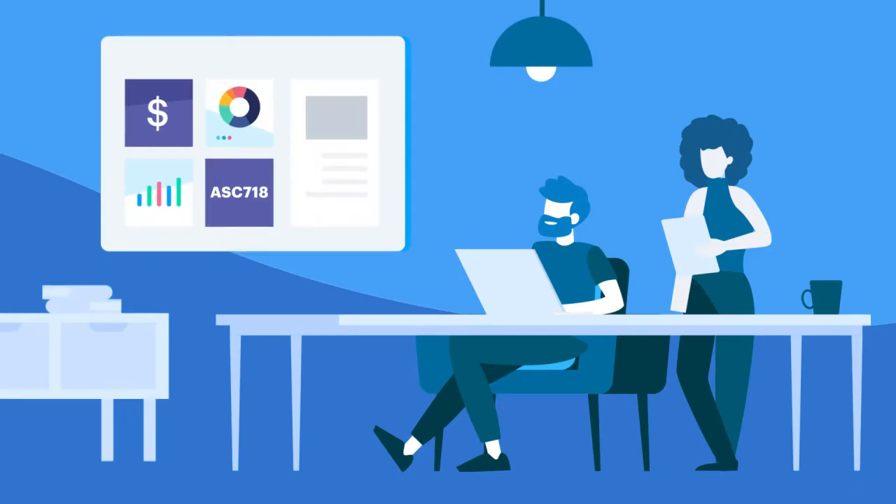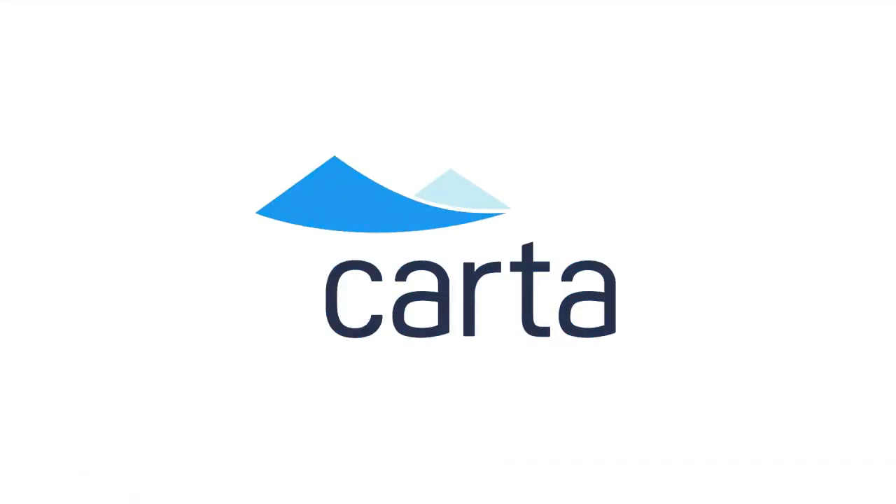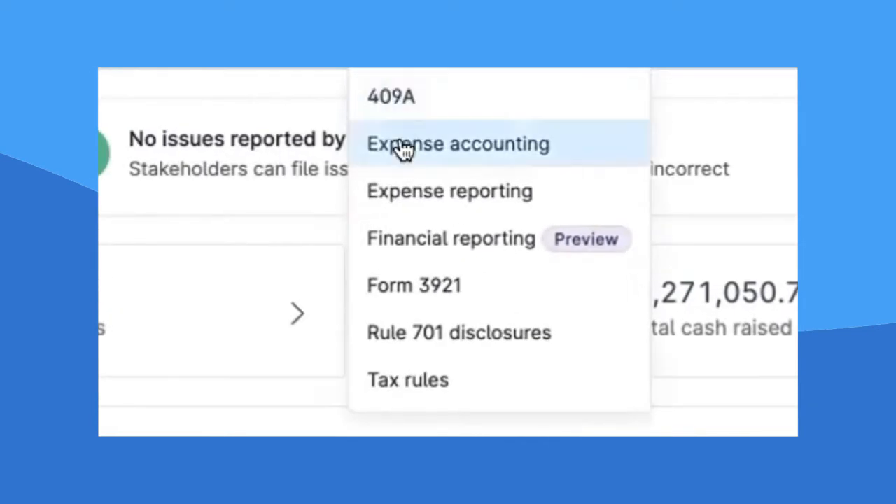But what if there was a better way? A system where you could generate all your ASC 718 expense reports from top to bottom in just a matter of seconds. Welcome to Carta. On Carta, stock comp expense accounting is as easy as snapping your fingers.